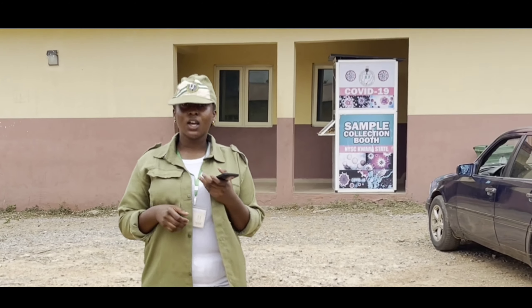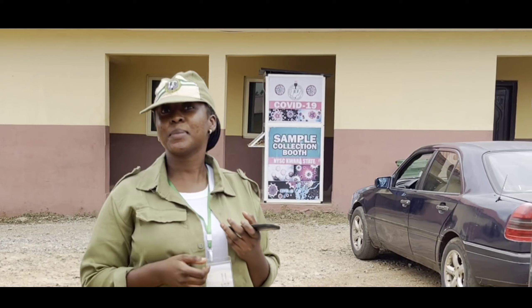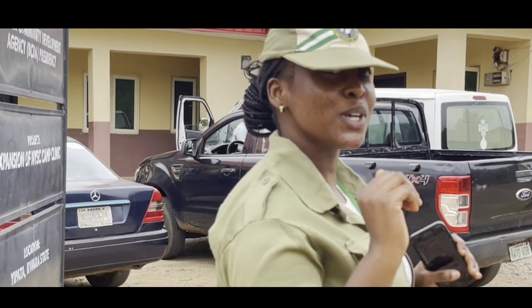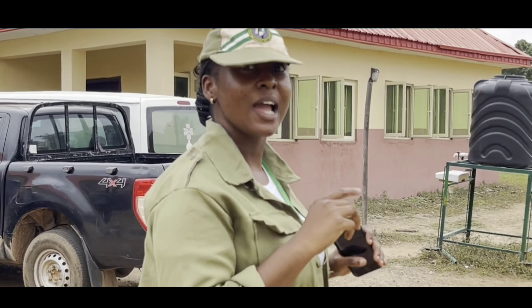So we're here at the Manawa Village. I hope you enjoyed the short tour of our camp here at Yikwata Orientation Camp. I'm going to take you to the most popular place in camp — come along with me.